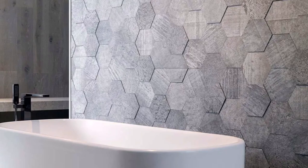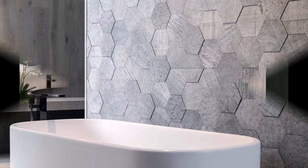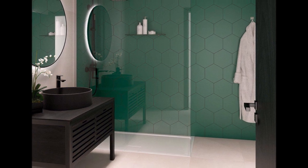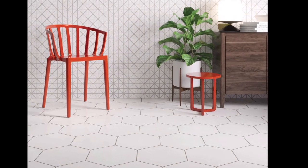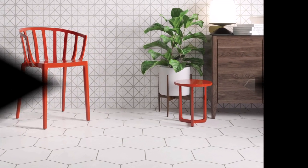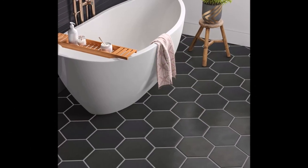So forget the boredom of the commonly used tile pattern. Here are some of the hexagon tile bathroom ideas coming in all sizes to try for your bathroom. I hope you will enjoy this video. If you enjoy, share your feedback.